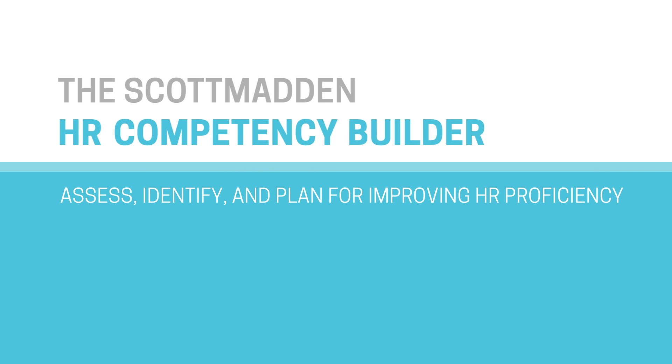The HR Competency Builder is a tool that organizations can use to assess their skill sets within their HR organization. The great thing about the Competency Builder is that it really can satisfy and identify needs across the spectrum.